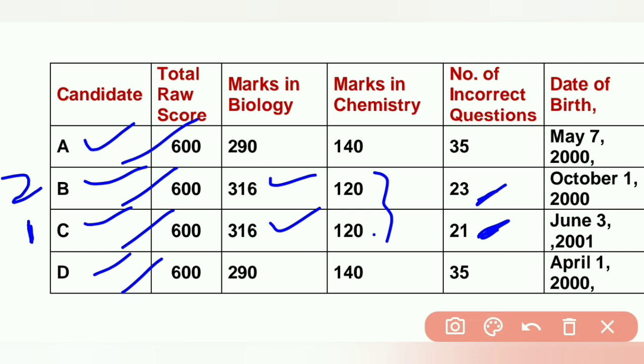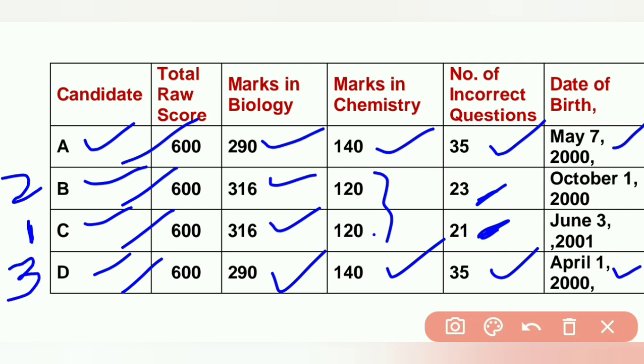Now imagine third and fourth rank — say 290, 290 — both having the same marks in chemistry also, and both having the same incorrect number of questions also. Then they will see the date of birth: May 7, 2000 and April 1, 2000. Who is the older one? April 1, 2000 is the older one; May 7, 2000 is the younger one. Hence, April 1, 2000 will get third rank and May 7, 2000 will get fourth rank. This is how the ranks will be announced by NTA.